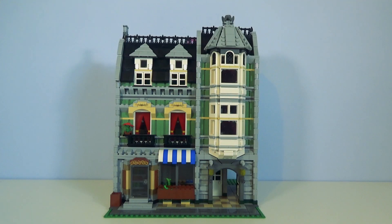Considered by many to be the holy grail of the modular building series, this is the Greengrocer. Released in 2008, 2,352 pieces. It retailed when new at £100. The cheapest I could find this morning was £1,150. Yeah, they start getting expensive at this point.